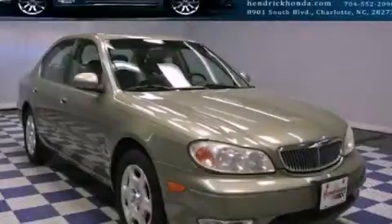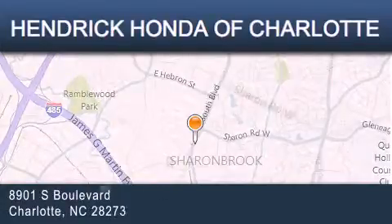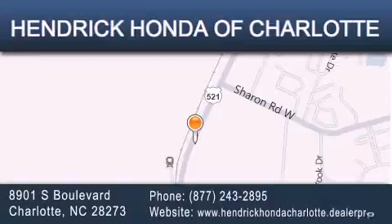Stop by today and test drive this automobile for yourself. Hendrick Honda Charlotte is located at 8901 South Boulevard in Charlotte. Our goal is to exceed all of your expectations to ensure that you'll return for future visits.